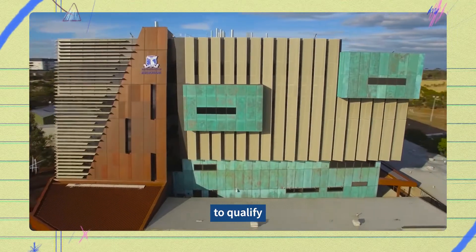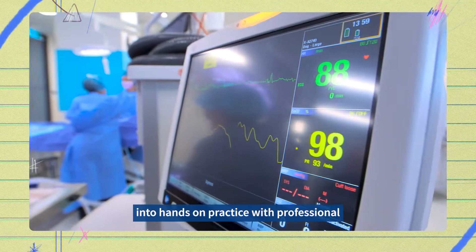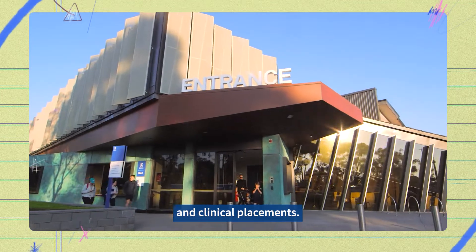And then you'll enter the Doctor of Veterinary Medicine to qualify as a professionally accredited veterinarian. Here you'll turn your classroom learning into hands-on practice with professional and clinical placements.